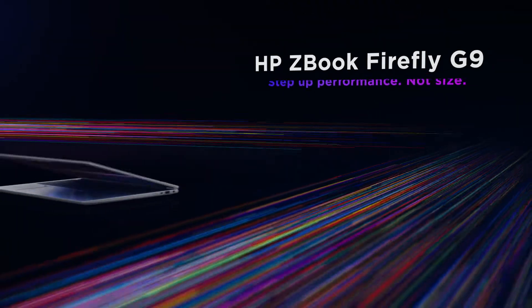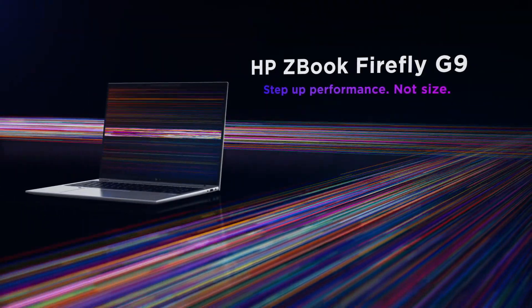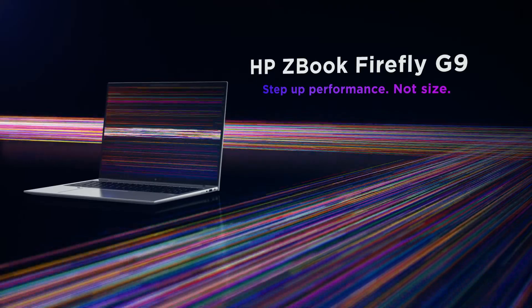Step up performance, not size, with the HP ZBook Firefly mobile workstation.